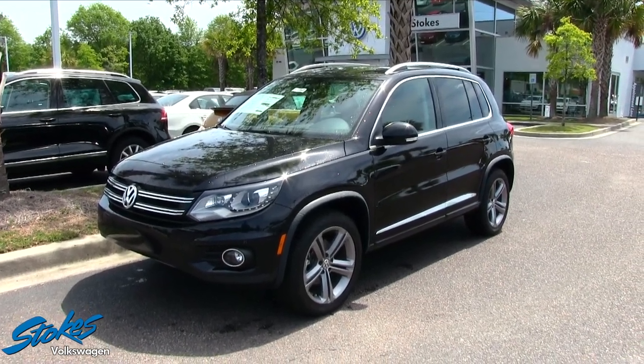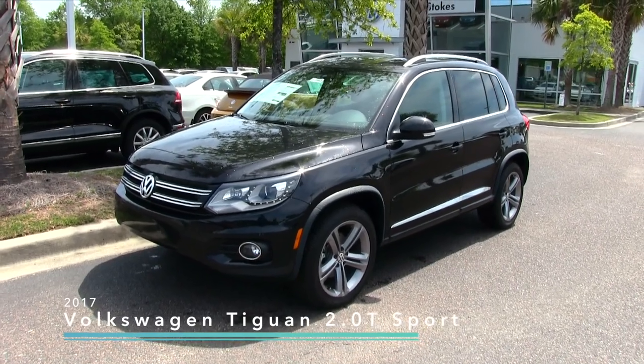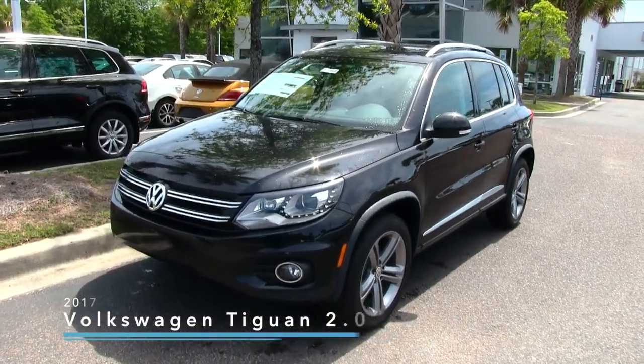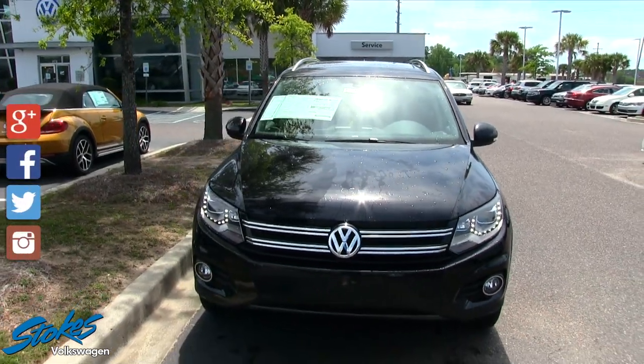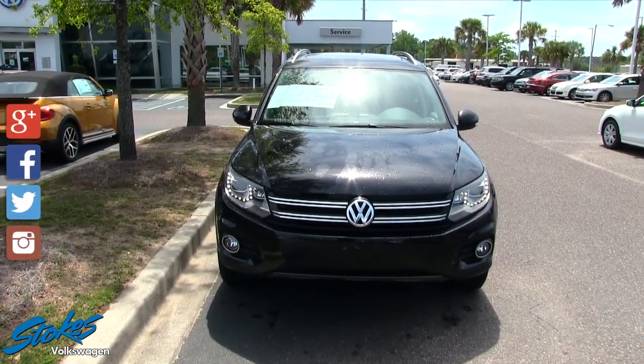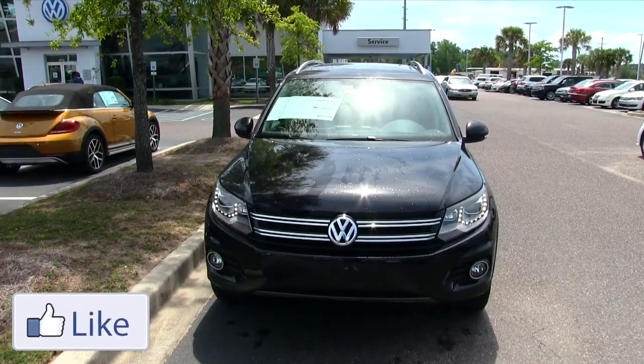Hey everybody, welcome to Stokes Volkswagen. Today we're going to be taking a look at the 2017 Volkswagen Tiguan Sport Model. Stay tuned over the next few minutes — we'll be taking a look at the exterior body, interior, and we'll share with you some of the options that the car has and reasons to buy here at Stokes Volkswagen.